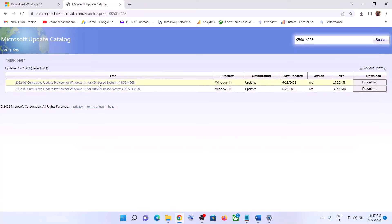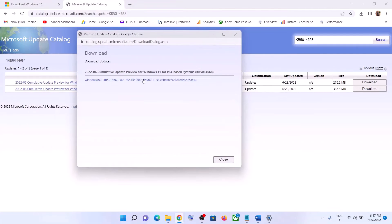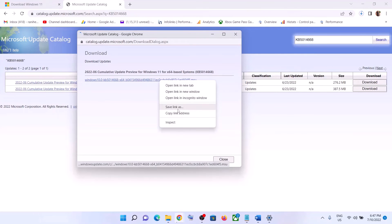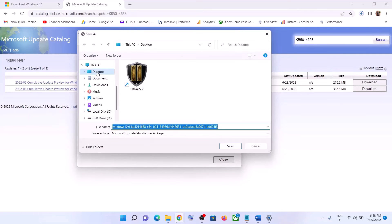Click on Download in front of your matching result, then click on the hyperlink — this will open a download screen. Click on the hyperlink and this will start downloading that particular update. If nothing happens when you click on it, make a right click and then click on Save Link As, set the location as Desktop, and then click on Save.